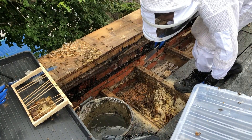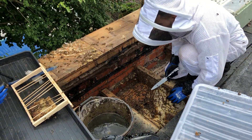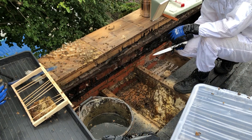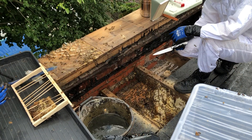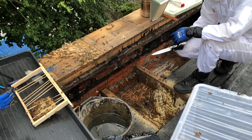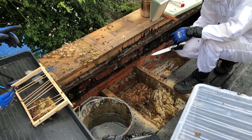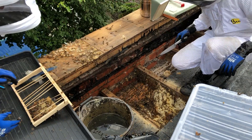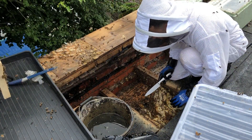I honestly think what we've got to do, mate, is just take all that honey out, do this one and then come back to do that one - leave it for maybe a couple of days. Come back when we've got frames, when everything's been cleaned out. It's just a shame none of it's straight.